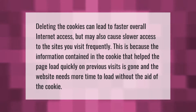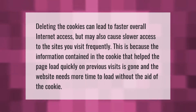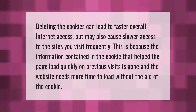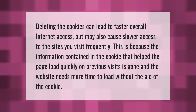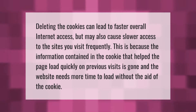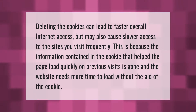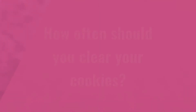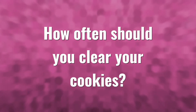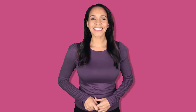Deleting the cookies can lead to faster overall internet access, but may also cause slower access to the sites you visit frequently. This is because the information contained in the cookie that helped the page load quickly on previous visits is gone, and the website needs more time to load without the aid of the cookie.